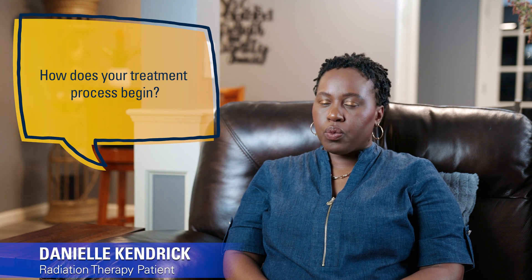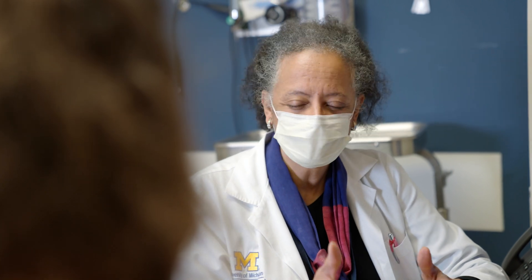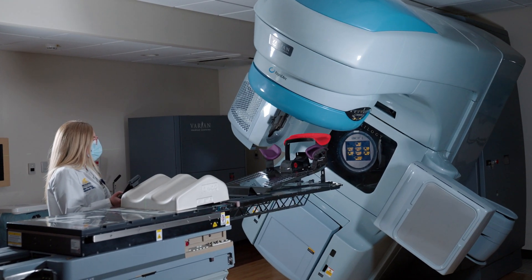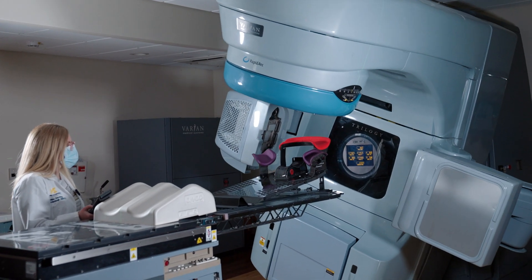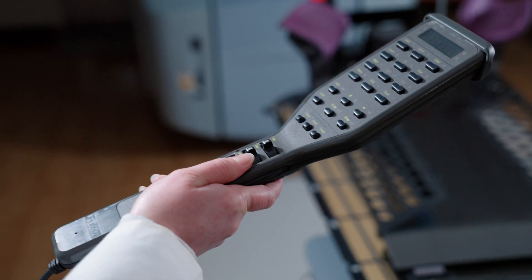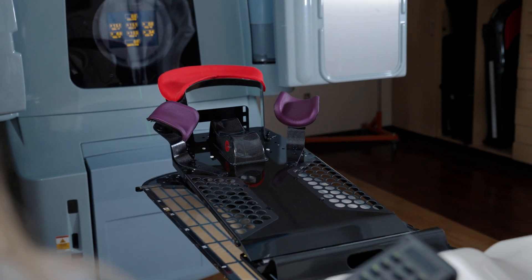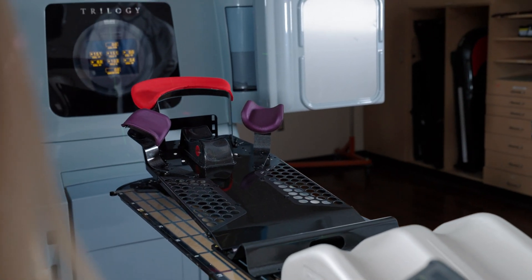My treatment process began with a consultation with my radiation oncologist. We talked about the different treatment options I had based on my type of cancer, and from there I had the choice of how I wanted to proceed. Once that was decided, we went to my first appointment, which is called a simulation, or SIM for short. This appointment allows the radiation oncologist to prepare you for treatment — you actually simulate how the treatment will go, and they position you exactly as you'll be for each treatment.